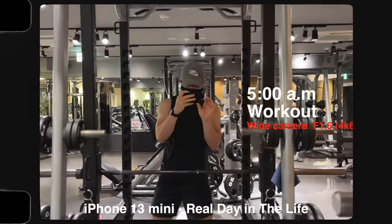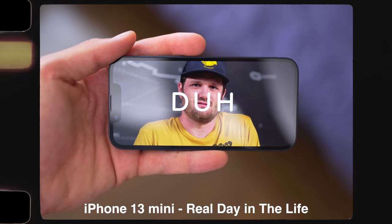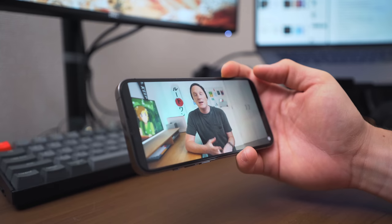A real day in the life review is a review video where I'm going to use certain devices in real day-in-the-life situations. Because I'm shooting this video, every setting on this phone will be on default — raise to wake, tap to wake, auto sleep in 30 seconds.